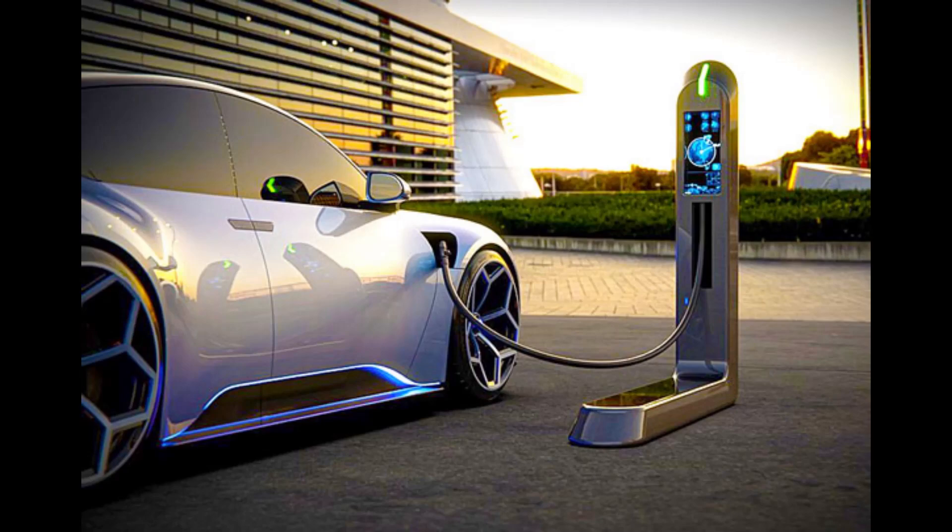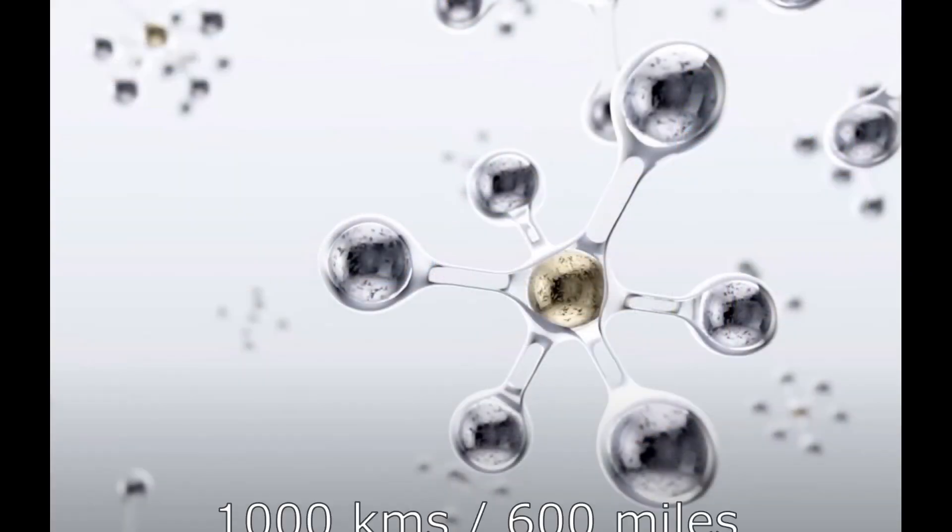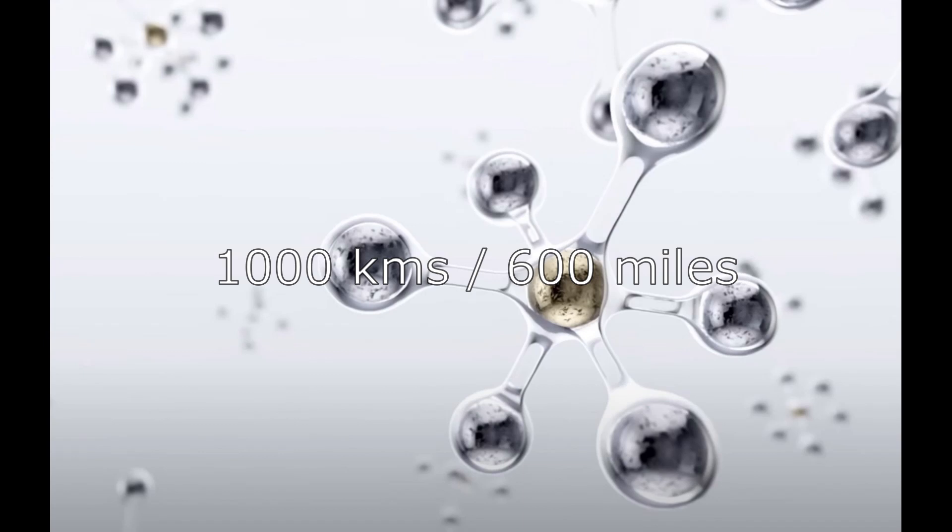The world's largest EV battery maker, CATL, released a ground-breaking 1,000 km range battery pack back in June, which set the EV world alight.